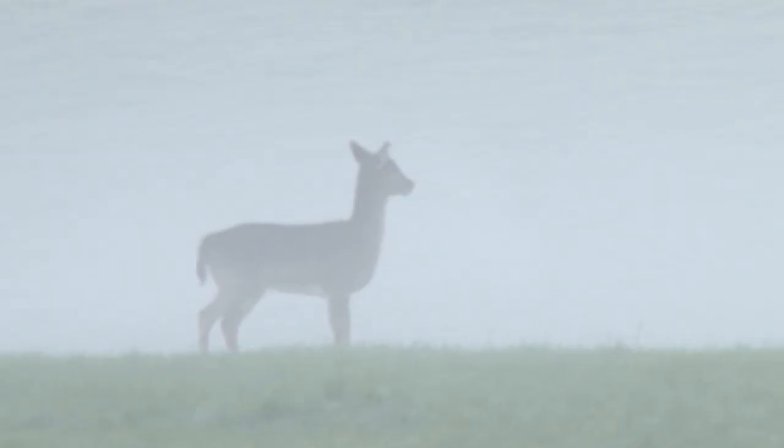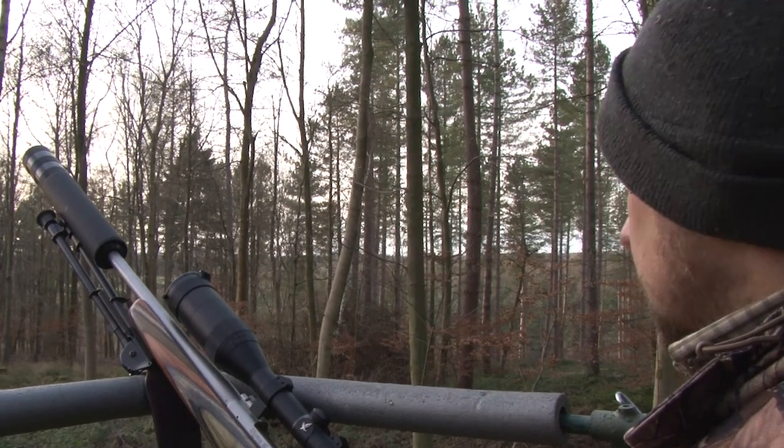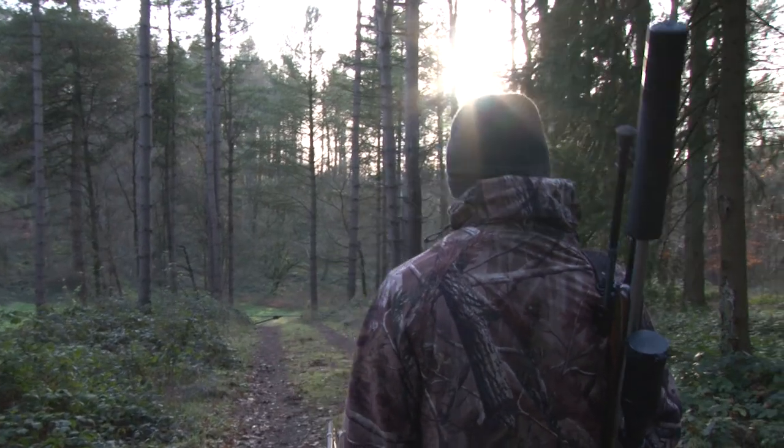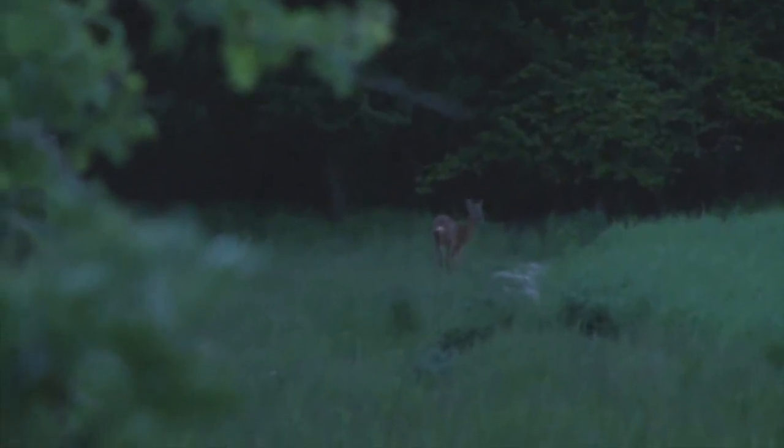It's been a good day for Owen with one more deer added to his cull sheets. And although Nathan hasn't seen any game today, time spent out in such beautiful countryside is never wasted — maybe he'll have better luck next time.